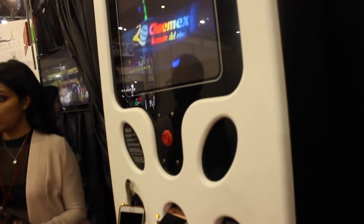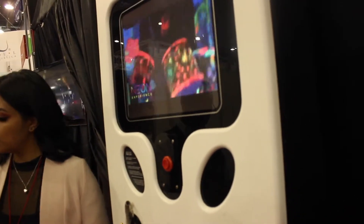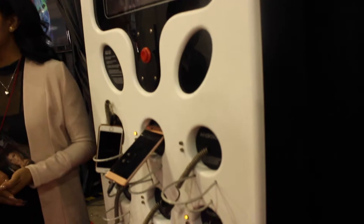Como tal es un equipo cargazel, te da la recarga dentro de 15 minutos y te recarga la pila de tu teléfono celular.